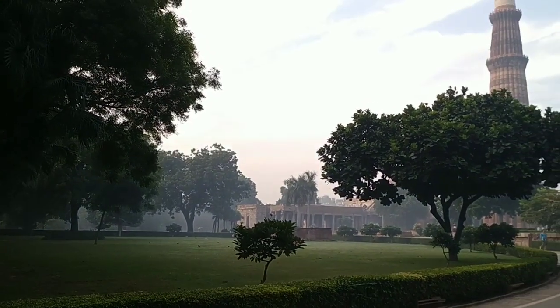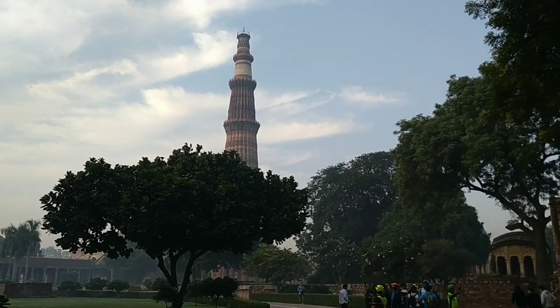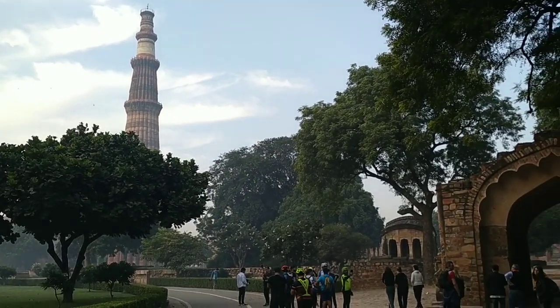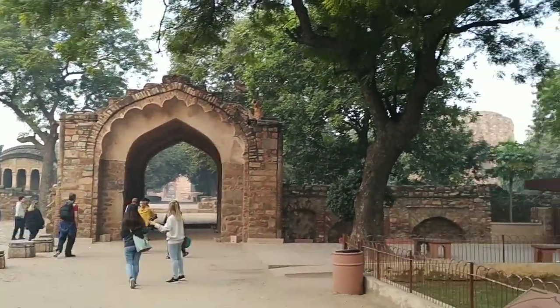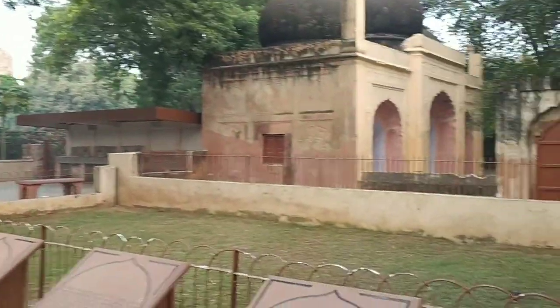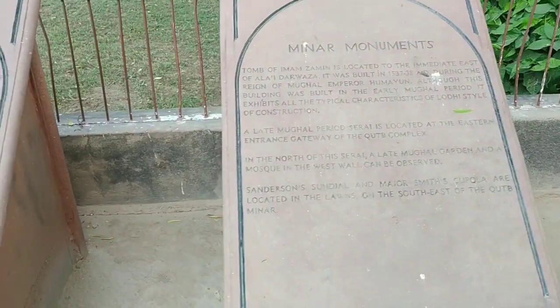If you really want to enjoy this place and click some great pictures, you need to come here early in the morning. Because the place is very popular among tourists who come to visit Delhi, and by 9 o'clock in the morning it becomes very crowded.